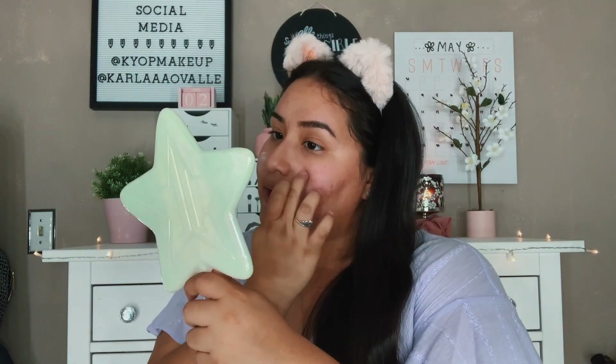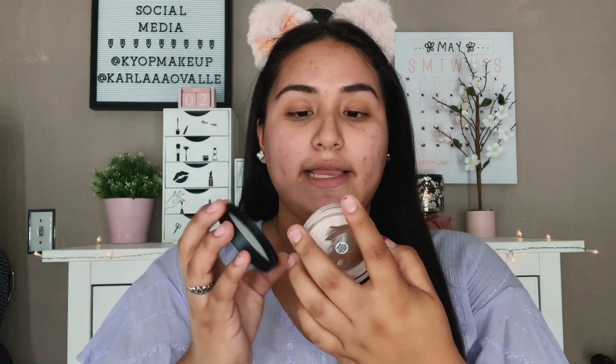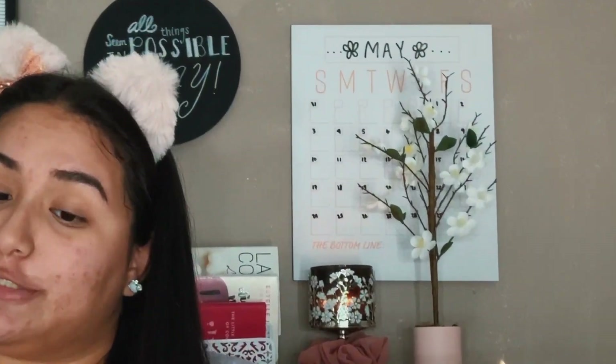Now I go in with my primer — this primer is the elf Poreless Putty Primer. This primer basically broke the internet when Jeffree Star started talking about it on his YouTube channel. It is really pore-filling. I have a lot of huge pores — I used to suffer with acne when I was younger and still do now — but it goes into my pores and helps with the base, making your foundation look flawless. I get a lot of compliments about my foundation when I use this primer.